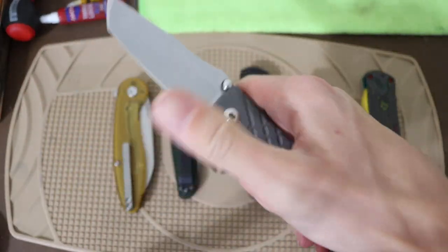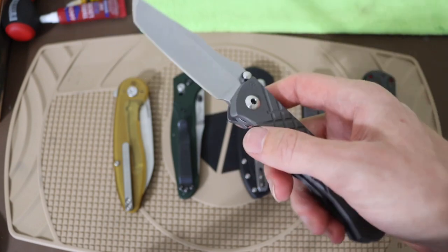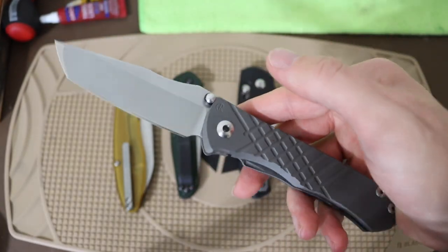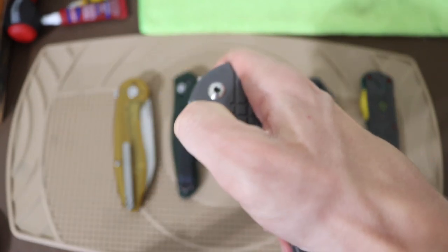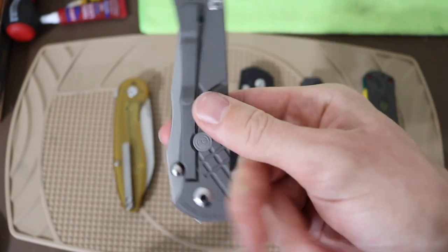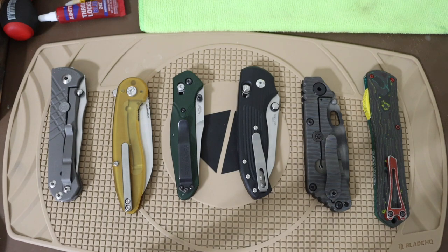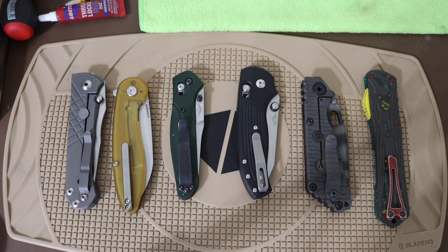Last one up is the CRK Umnumzaan. This one kind of surprises me — I've wanted an Umnumzaan for some time, but I never really expected to love it as much as I do. It is a well-made knife, a genuinely high-quality product, but I never really anticipated loving it. This is one I surprisingly did miss — there were quite a few times I wanted to pull it out and EDC it, just because it is such a unique knife. You really don't see Umnumzaans as much as you see Inkosis and Sebenzas, so that made it even more missed.